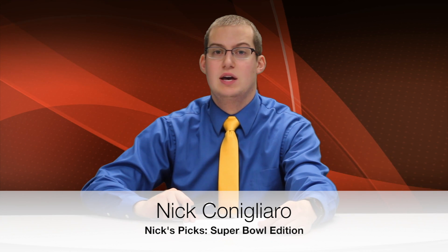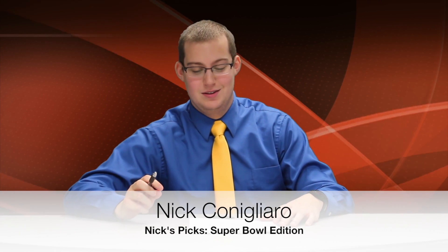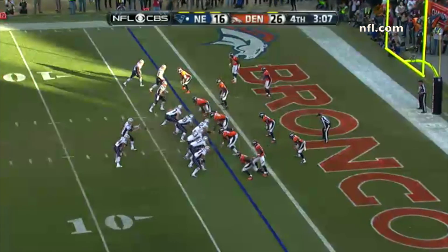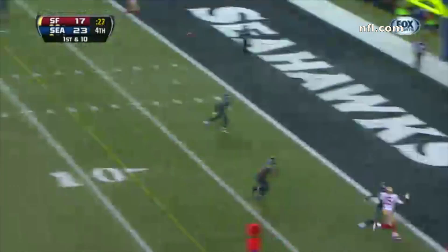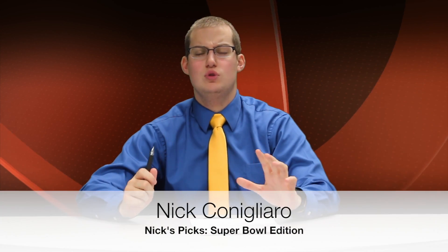The next matchup we have to look at is the defenses. The Broncos allowed 24.9 points per game compared to Seattle's league-leading 14.4 points allowed. Both teams are really stingy with their run defenses — each allowed 101.6 yards per game, tied for seventh in the league. The separation is Seattle's suffocating secondary: they allowed a league-leading 172 passing yards per game, while the Broncos were one of the league's worst, allowing 254.4 passing yards per game. This gives Seattle a huge advantage.